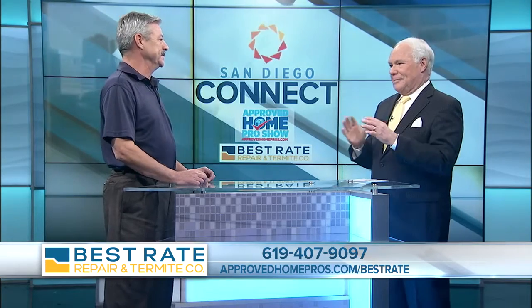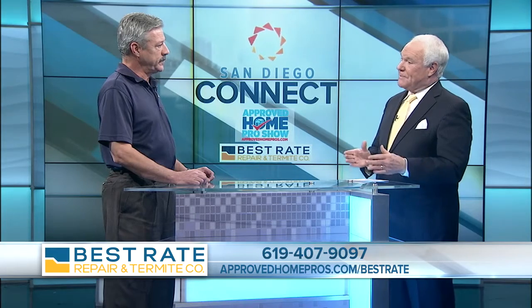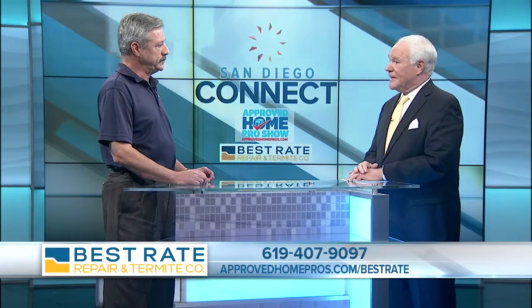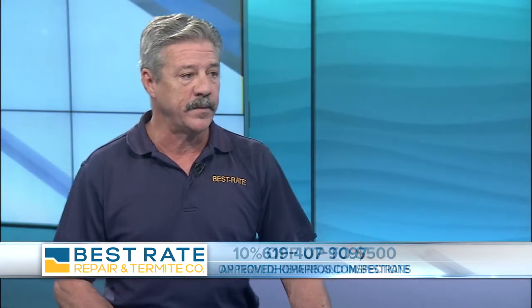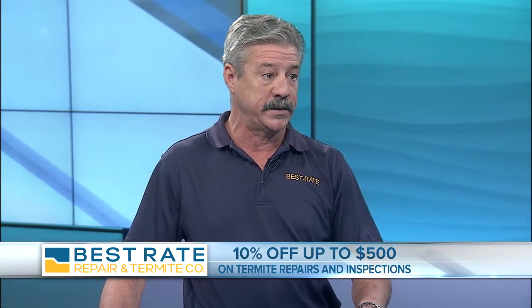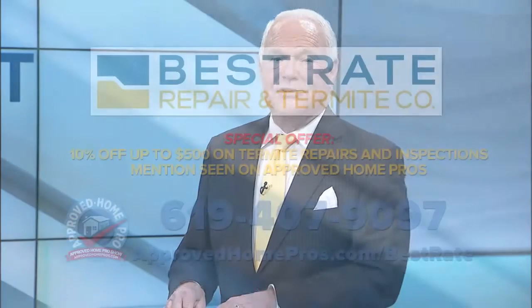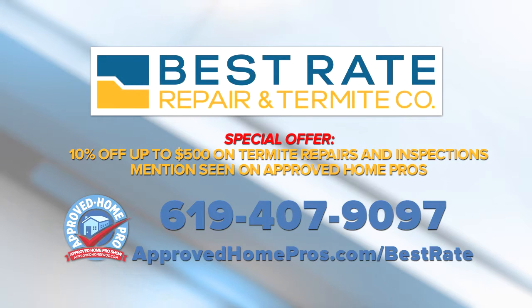I don't like crawling up in my attic, so I just let the pros go ahead and do that. Best Rate is offering a special deal for folks who say that they saw it on Approved Home Pros — 10% off up to $500 on termite repairs as well as termite treatments. Learn more about Best Rate Repair and Termite by calling 619-407-9097 or go to ApprovedHomePros.com/bestrate.